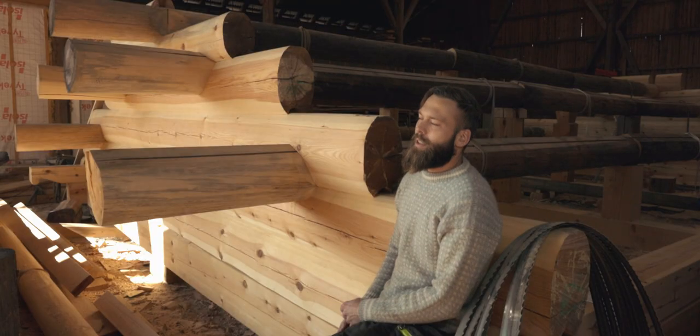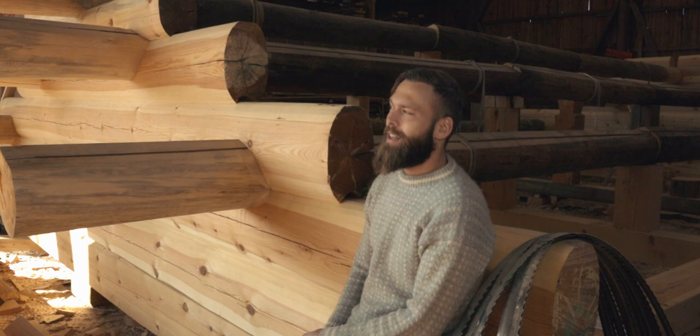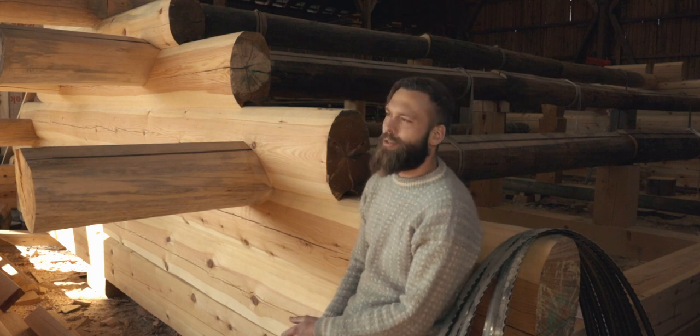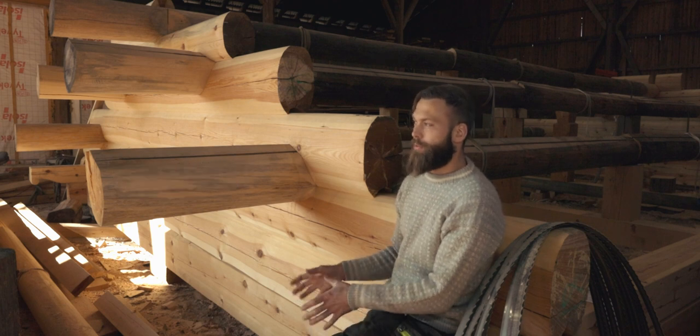The thing is, with log cabin building — as with a lot of trades — you have to work on it a lot. It takes quite some time to get the hang of the process. I wish I had a step-by-step guide back when I was getting into it. I bought a book but it wasn't really practical for me, so I decided to make one myself with explanations and high-resolution images so you can really see.